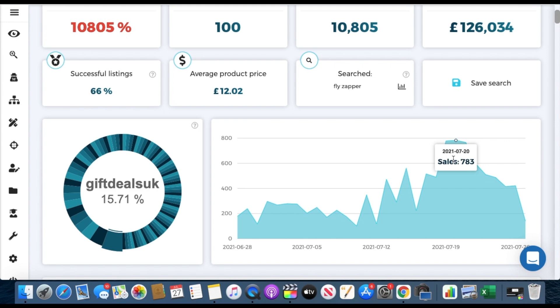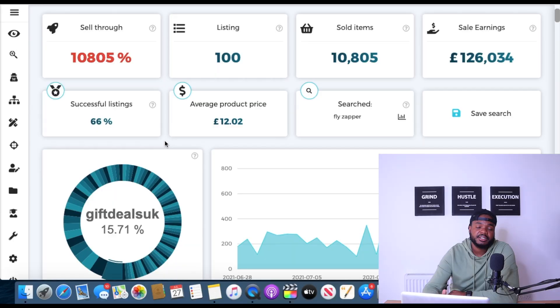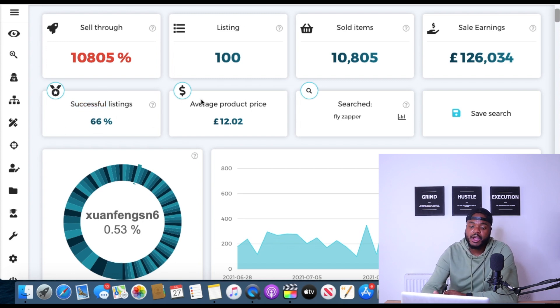Fly zappers are definitely trending upwards and I believe they'll continue to sell well throughout August, possibly into September before flies disappear in winter. The successful listings rate is 66%, meaning over 66% of sellers selling fly zappers successfully sold at least one product. If you want access to Zeke Analytics, I've got an affiliate link down below — it helps support the channel. Now let's get into the next hot selling product for August.